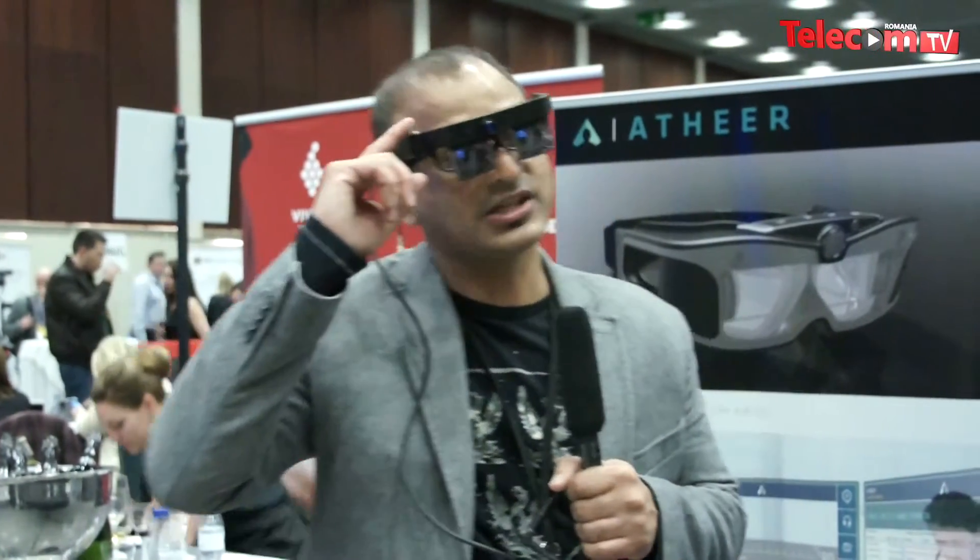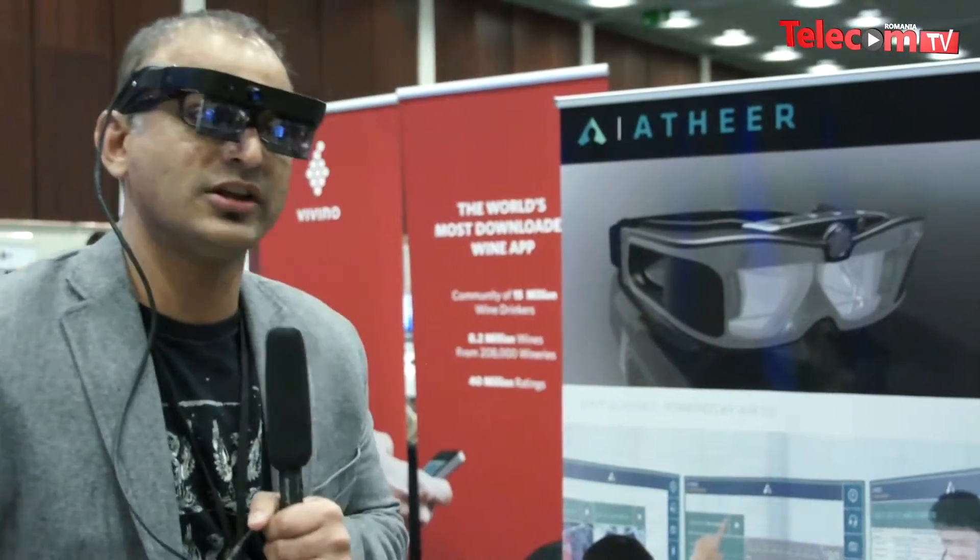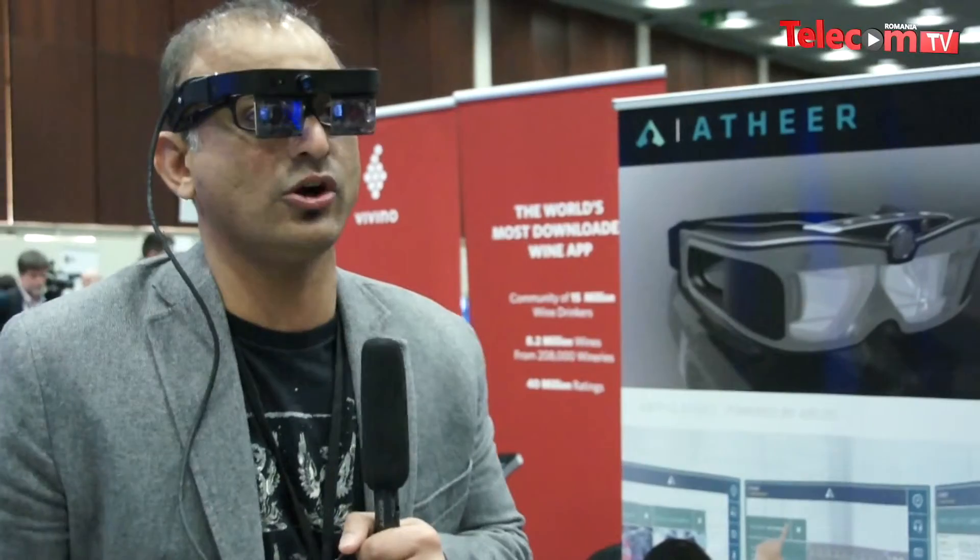Is the solution already available on the market? This developer kit we've been selling for almost a year, and the commercial product called the Appear Air is available for pre-order on our website and will be available starting end of March.